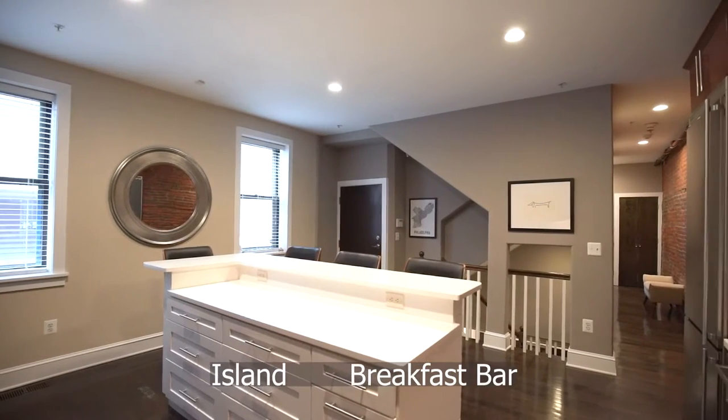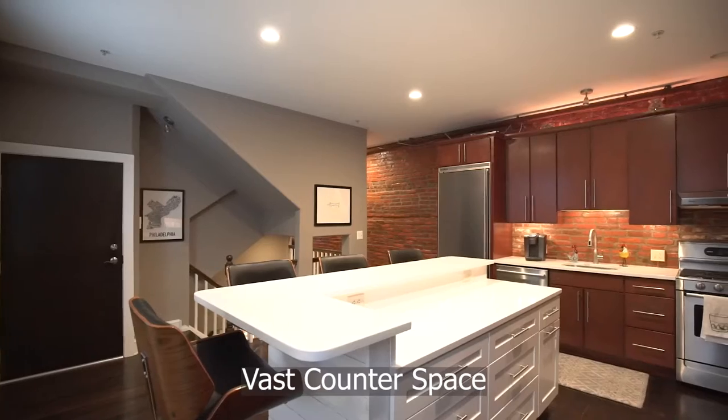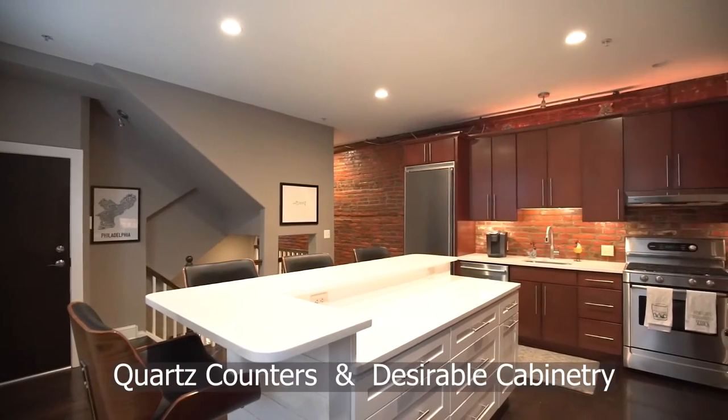The kitchen is well equipped with an island, breakfast bar, vast counter space, quartz counters, and desirable cabinetry.